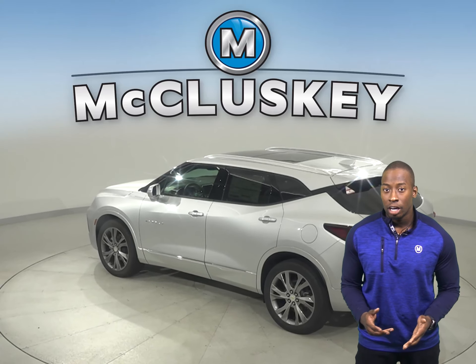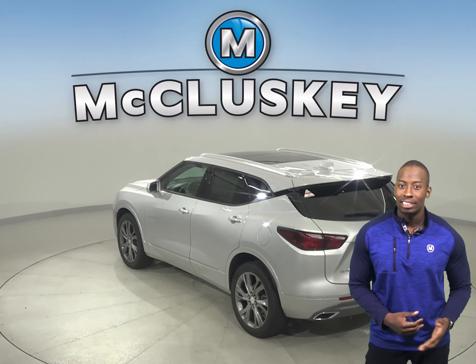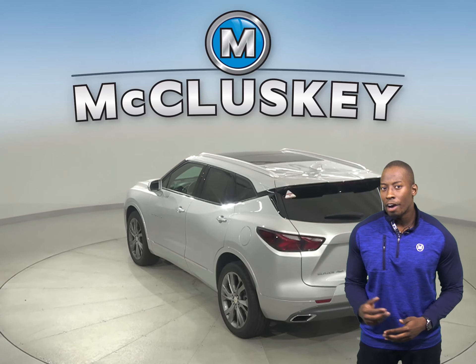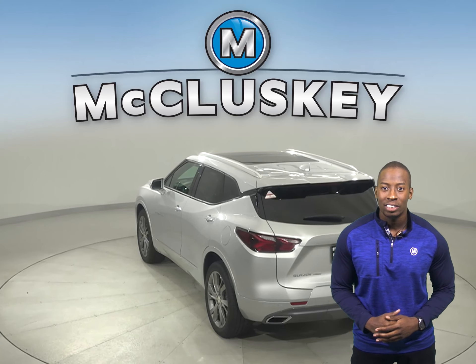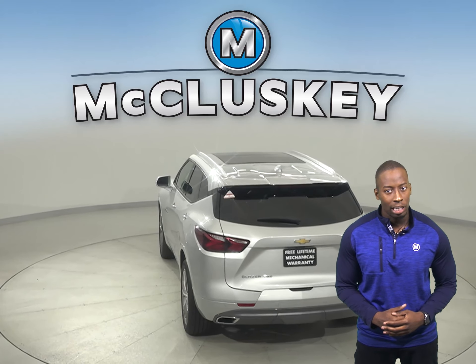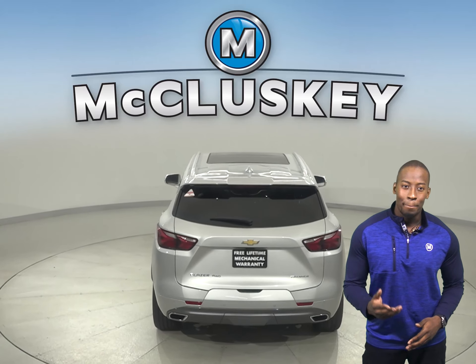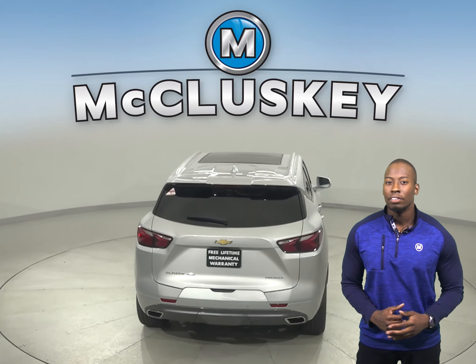The Jeep Cherokee only has front height adjustable seat belts. From the ultra-thin LED daytime running lamps to the available flexible cargo partition and horizontal cargo net, the 2020 Chevrolet Blazer will keep you moving from point A to point B better than most.